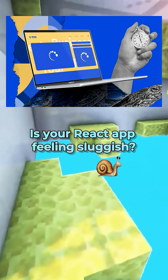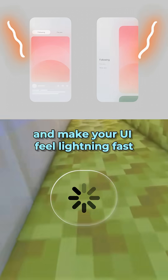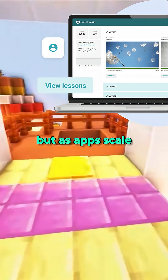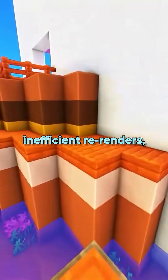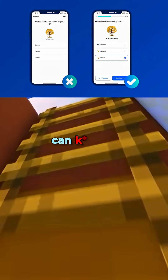Is your React app feeling sluggish? What if a few tweaks could boost performance and make your UI feel lightning fast? React gives a great developer experience, but as apps scale, performance becomes the difference between smooth and frustrating. In production, inefficient re-renders, large bundles, and unoptimized state can kill UX.